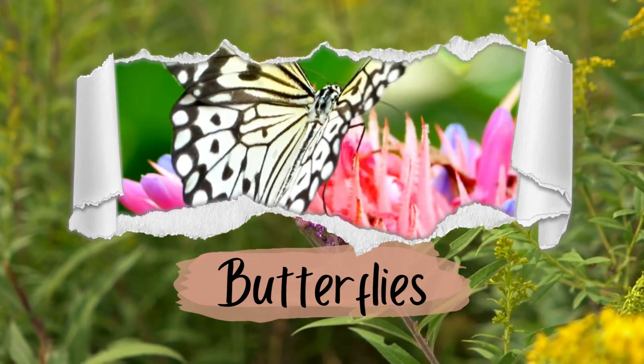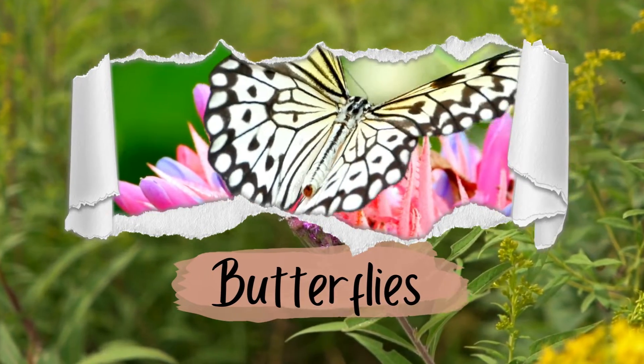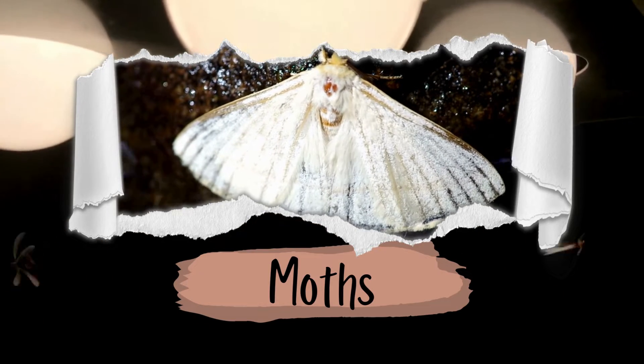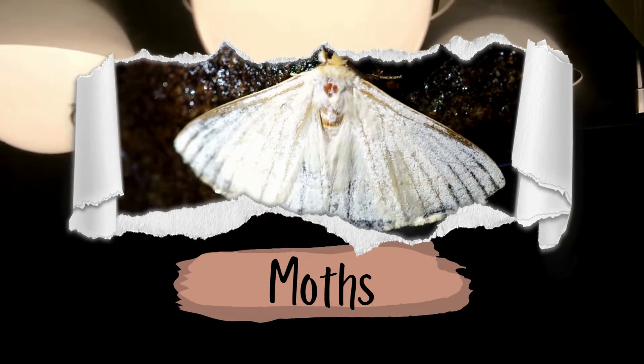Number three: their activity. Butterflies are mostly active during the day, fluttering around flowers and gardens. Moths, on the other hand, are often seen at night, attracted to lights or searching for food in the dark.